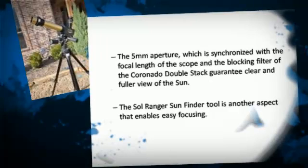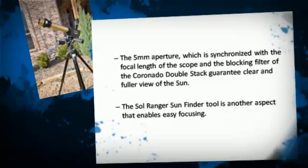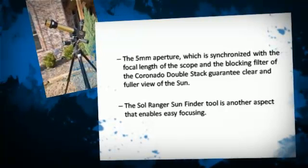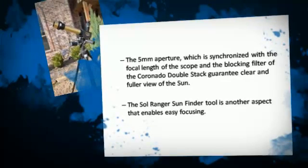The aperture, which is synchronized with the focal length of the scope, and the blocking filter of the Coronado double-stack guarantee a clear and fuller view of the sun. The Solranger Sunfinder tool is another aspect that enables easy focusing.